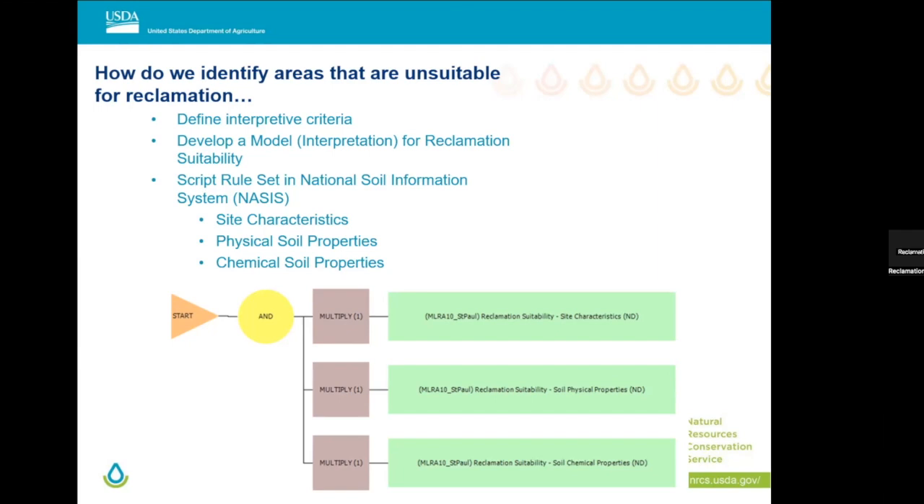It has three main rules and sub-rules: site characteristics, physical soil properties, and chemical soil properties. It's an onion of sorts — each one of these green bars is a rule, and I've added multipliers for adjustments as we use it and watch it perform. That AND operator is significant: it tells me I'm going to choose the minimum value. Each rule generates a numerical value, and when I use that AND operator, I take the lowest value and kick that forward as my rating for the interpretation on that particular soil.